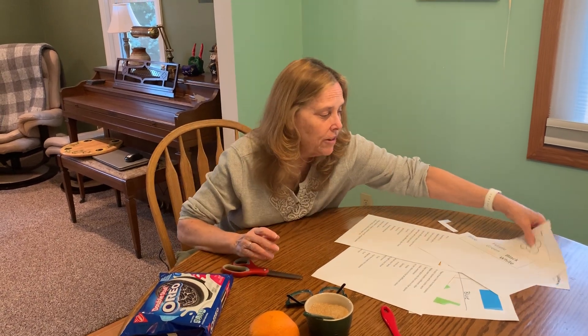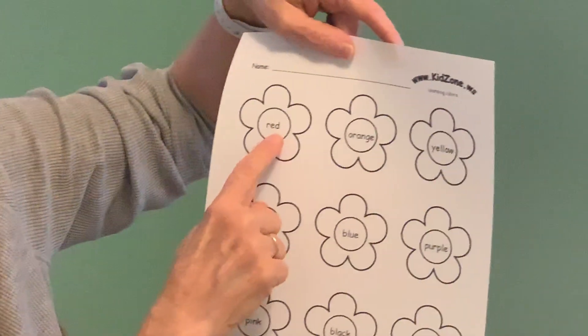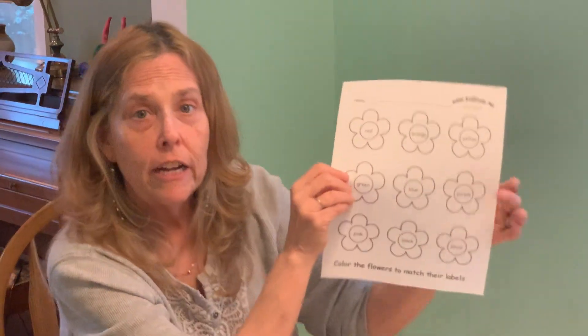Now here's a worksheet with flowers, because it's spring. Put your name at the top, then look at the words and see what they say. This word — R-E-D — what color is that? It says red! Then get your crayons or markers and color the flower that says 'red' red, the flower that says 'orange' orange, the flower that says 'yellow' yellow. If you can't read them, mommy or daddy will help, or your older brother or sister.